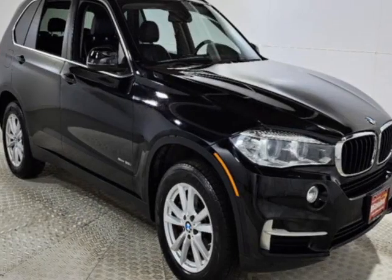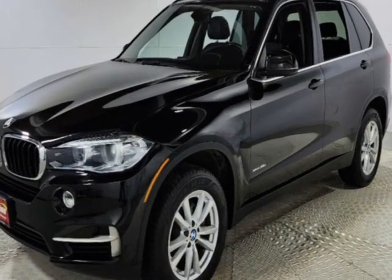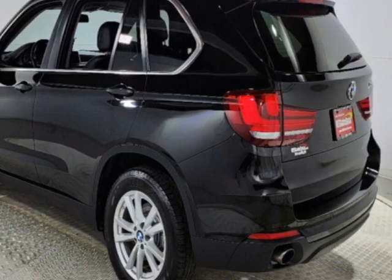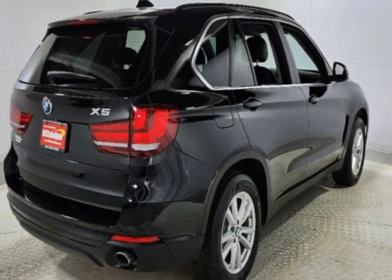Come take a look at this 2015 BMW X5. This X5 has just under 81,500 miles. This vehicle has a limited warranty. It gets an estimated 18 miles per gallon in the city and an estimated 27 on the highway.